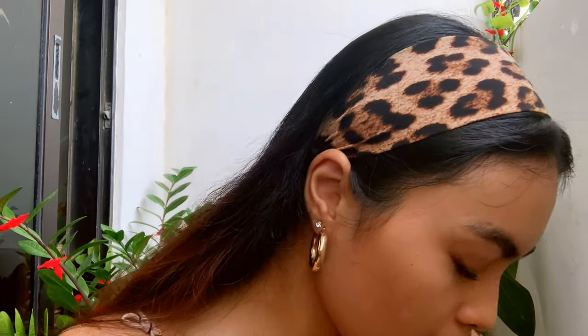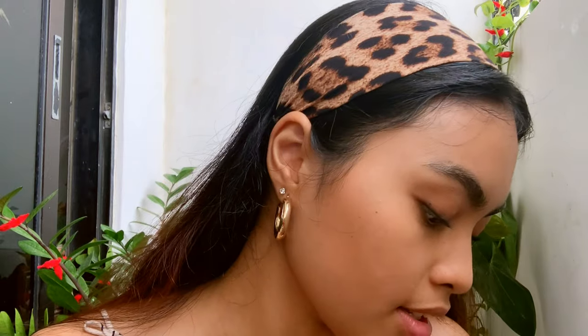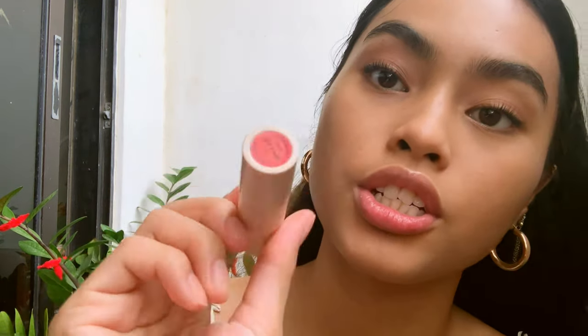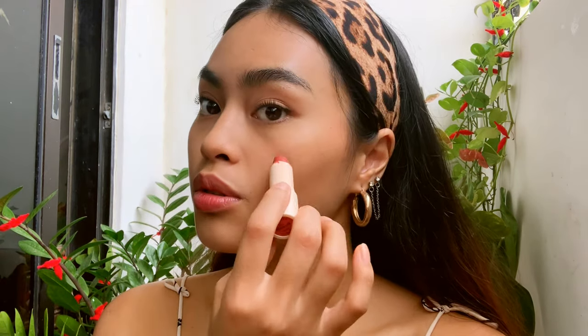My favorite part — another trick from my cousin — I use a lipstick as blush. This is the Sundays Face Girl Crush in the shade Girl Crush. Funny story: I left this in my shorts pocket and my mom washed it in the washing machine, so it's a bit ruined. I put some on my lips first, then two dabs on my cheeks and a little on my nose, and blend it out with my fingers.